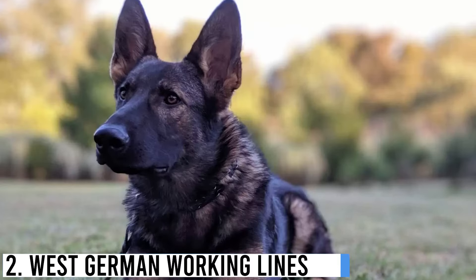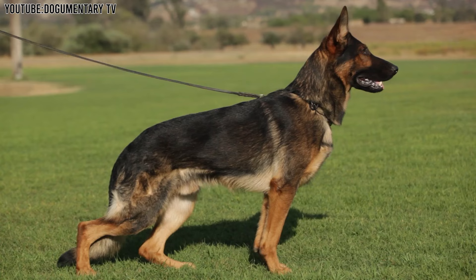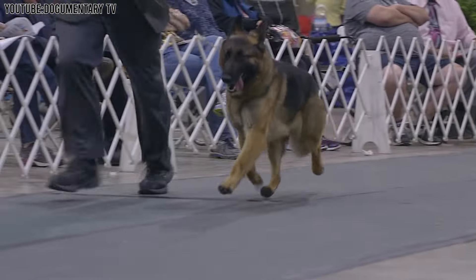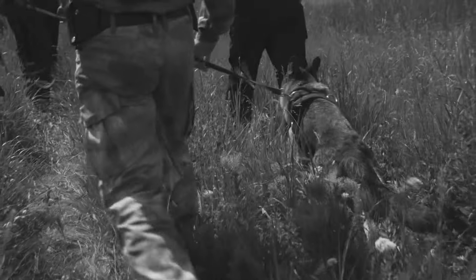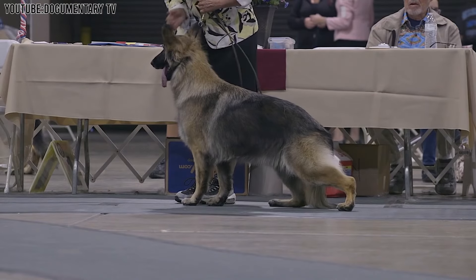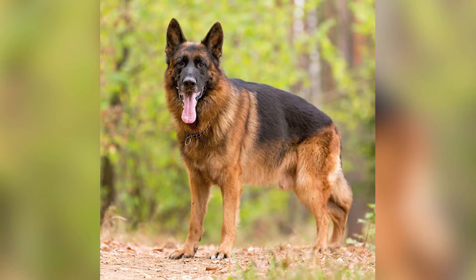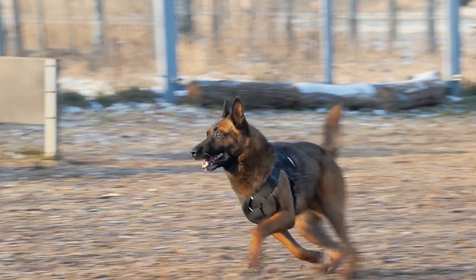Number 2: West German Working Lines. West German Working Lines German Shepherds are really special dogs with a lot of energy and strength. These dogs come from Germany, where they were carefully bred to be amazing working dogs — trained to do important jobs like helping police officers or searching for lost people. What makes West German Working Lines stand out is their great balance: they are not just strong and good at working, but they also make wonderful family pets, thanks to their calm and steady nature when they're not on the job. They know when it's time to work and when it's time to relax and play.